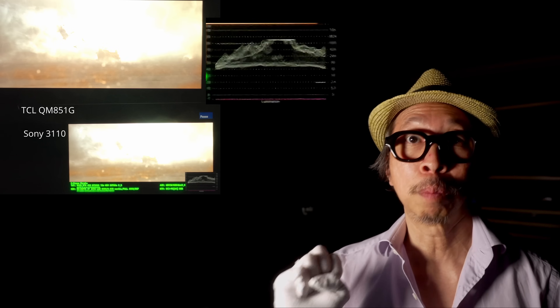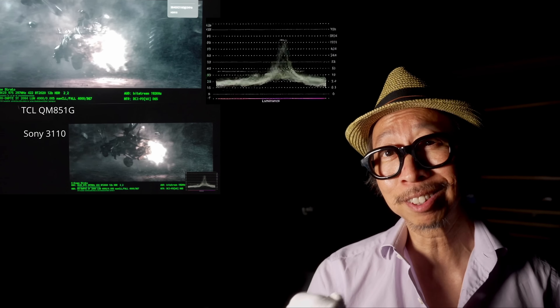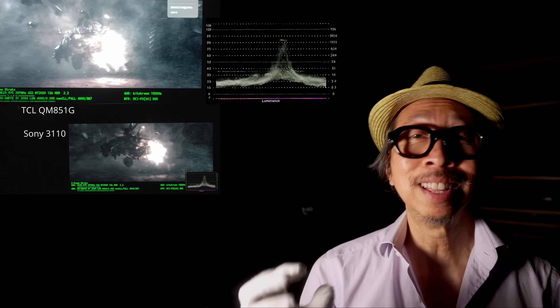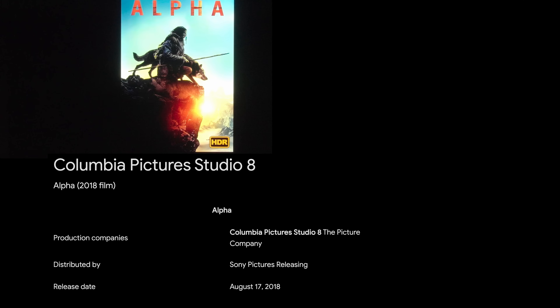But when does it hit almost 4,000 nits? Bright light — lightning. Clearly white is the easiest color to hit 4,000 nits, because as you get brighter and brighter, the TV's ability to show color luminance starts to drop off. But are there any HDR movies with extended 4,000 nit content that would push any TV to the breaking point? Yes — that movie is Alpha, produced by Columbia and released by Sony Pictures.